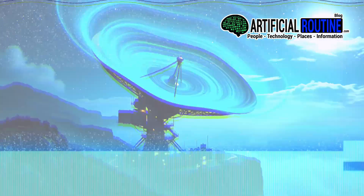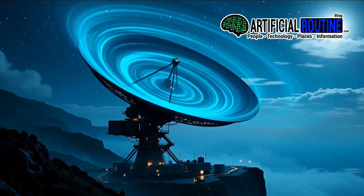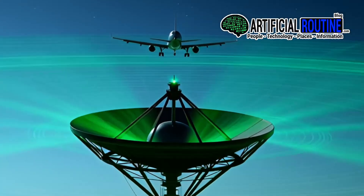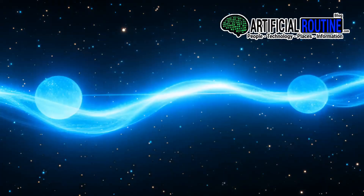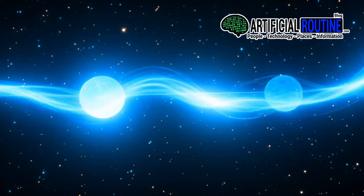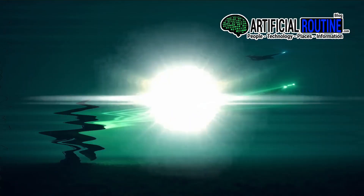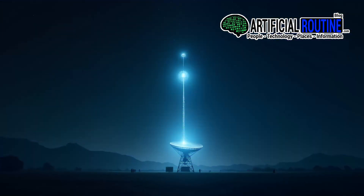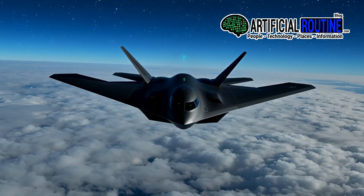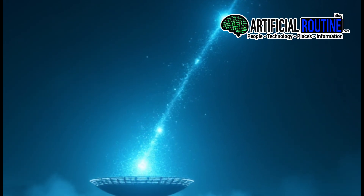What is quantum radar? Traditional radar works by sending out radio waves and waiting for them to bounce back from an object, like an airplane or a drone. Quantum radar does something far more sophisticated. It uses the strange properties of quantum entanglement — a phenomenon where two particles are linked so strongly that what happens to one instantly affects the other, no matter how far apart they are. Instead of just blasting out a radio pulse, a quantum radar creates pairs of entangled photons. One stays at the radar station, and the other is sent out into the environment. If it hits an object and bounces back, the returning photon can be matched with its twin still at the station. That quantum link allows the system to detect the object with incredible sensitivity, even in noisy environments.